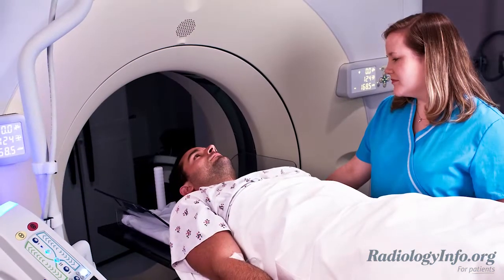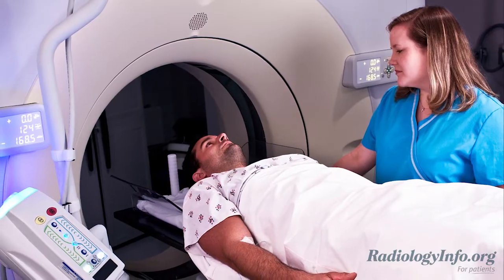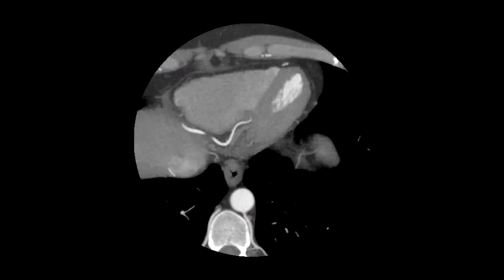During the procedure, iodine-rich contrast material is injected into a vein, usually within your arm. CT images are then captured as the material flows through the heart blood vessels. These images can be reformatted to produce a three-dimensional image of your coronary arteries. CT images provide greater detail of soft tissues and blood vessels than traditional x-rays.